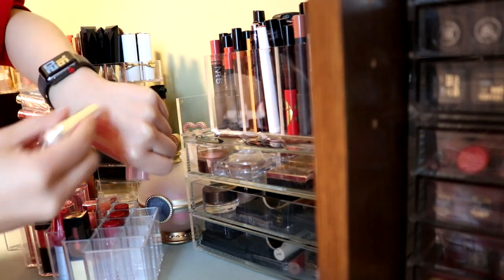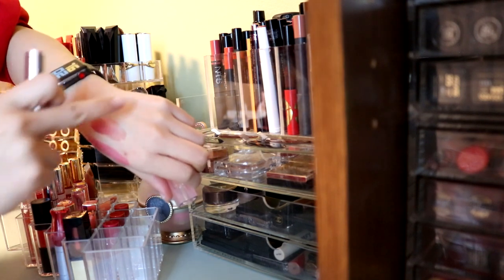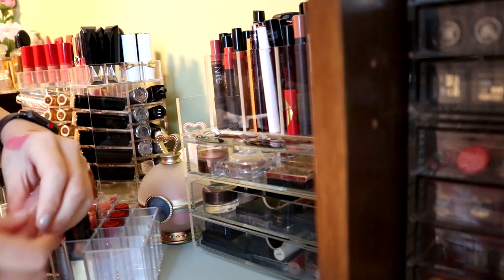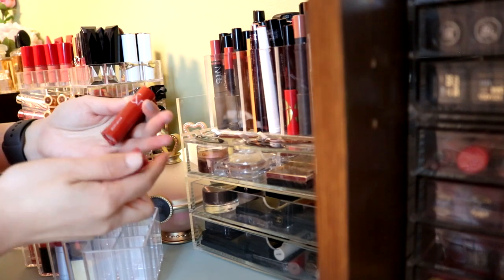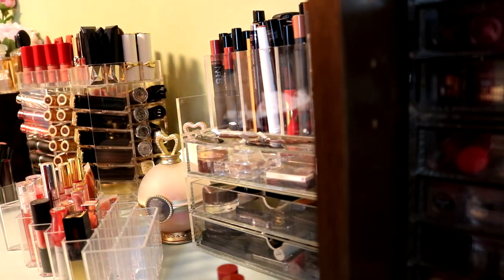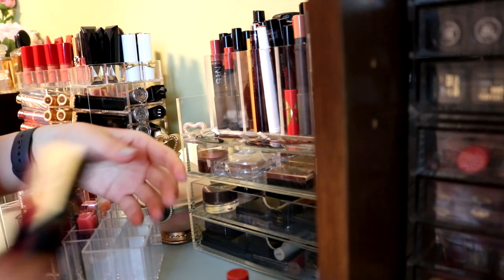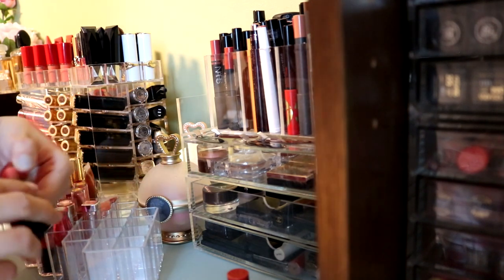This is also the Dior matte balm in their Lipglow collection. It just doesn't show on my skin at all. A matte balm that doesn't show color on your lip is just useless. So yeah, getting rid of that. These three little mini lip tints from Romand are actually very good, I'm gonna hold on to these. This YSL lip tint I'm gonna get rid of because I just don't reach for it. Getting rid of this Clé de Pôle gloss as well - don't reach for it.